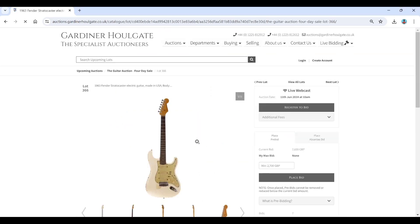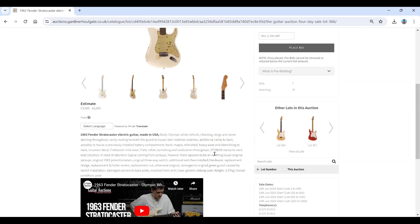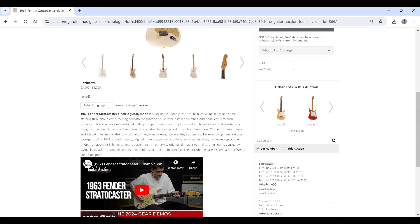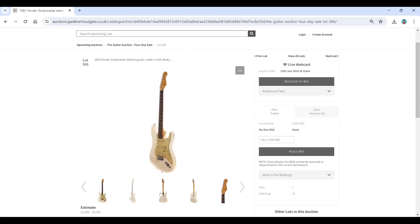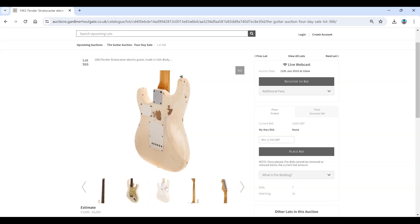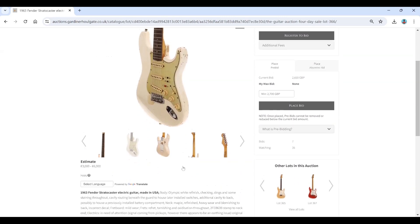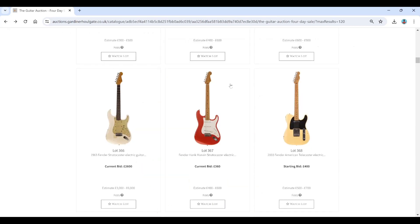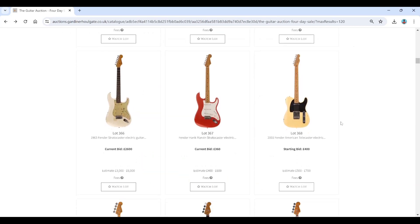A 1963 Fender Stratocaster here — Olympic White refinish. There's a gear review from the Gardner Hallgate people; they really know their stuff, so it's worth checking out their channel. The estimate is three to six — it just doesn't seem like that much money really. There's also a Fender Hank Marvin American Telecaster.